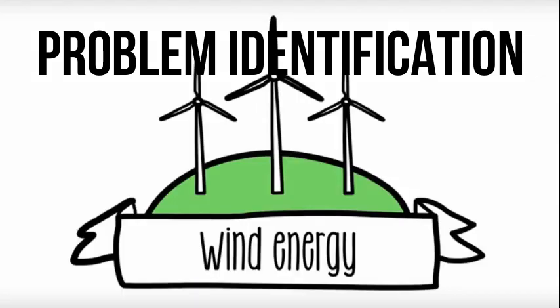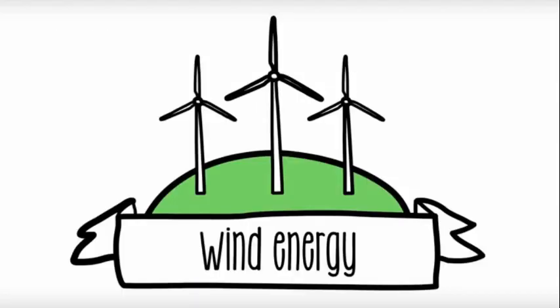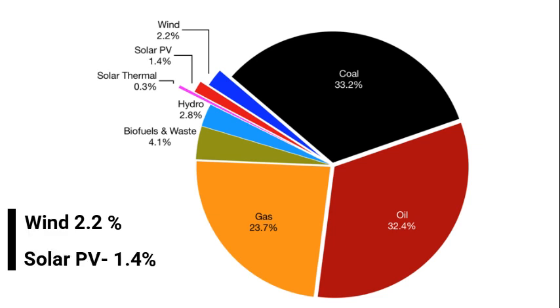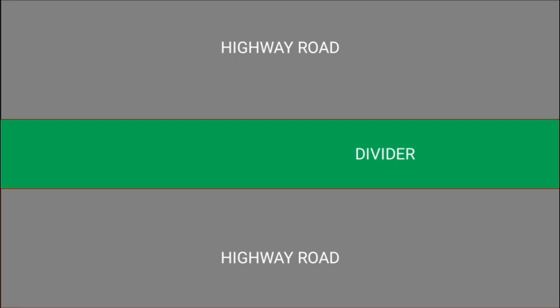So let us begin. Energy is an important aspect in our everyday life. The resources we use are limited, whereas the population consuming the same is increasing day by day. Around 90% of energy in 2019 was generated with the help of non-renewable energy resources. Only 4% of energy was generated using renewable energy sources such as wind and solar.